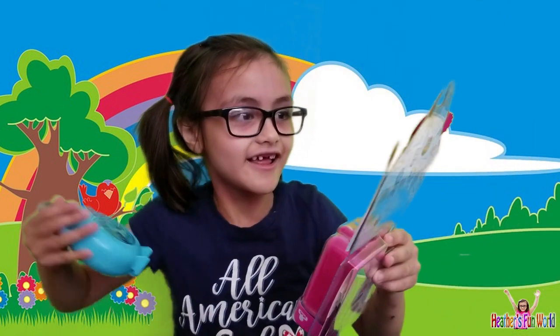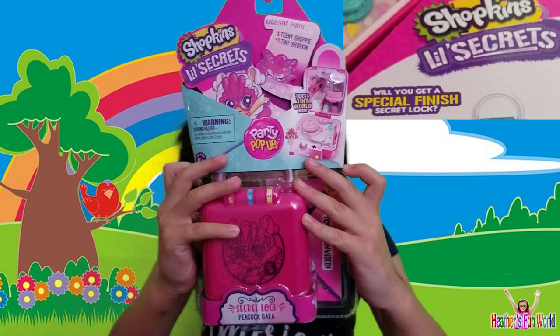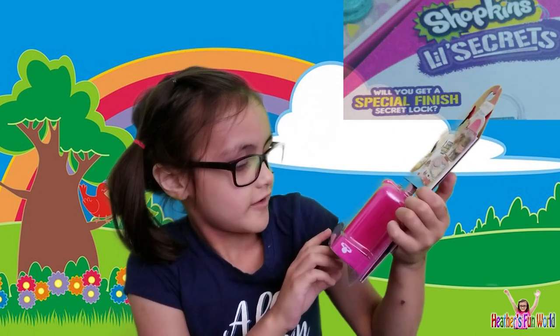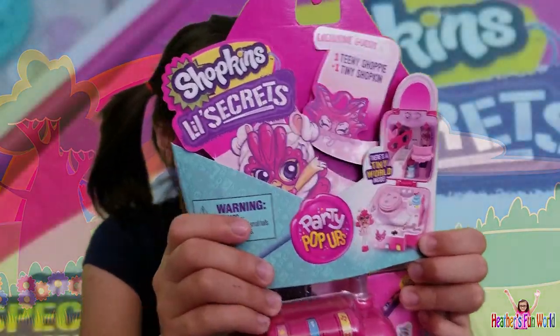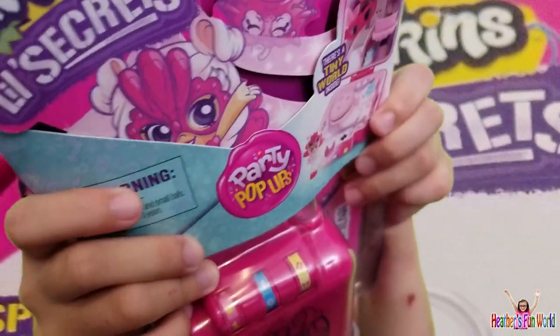Show them what you're gonna open today! Today, I'm gonna open this! Shopkins' Little Secrets Party Pop-Ups Secret Luck Peacock Gala. Well, it's not really that titled because that would be too long!